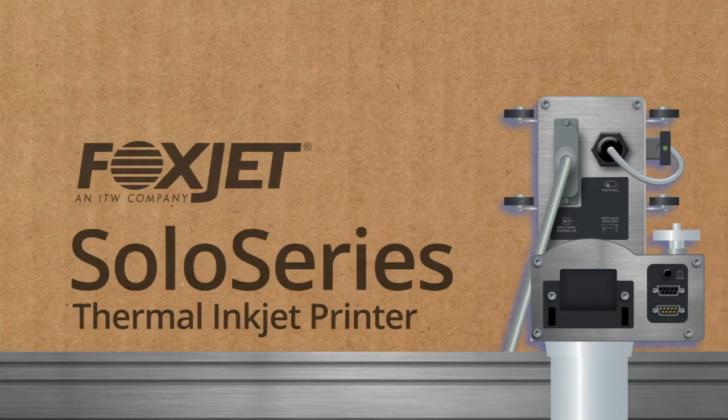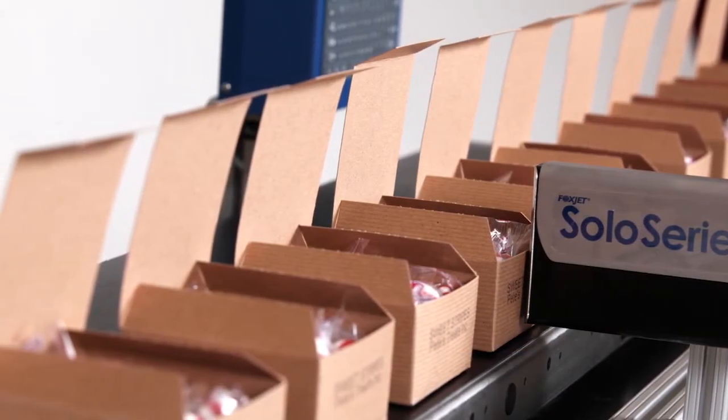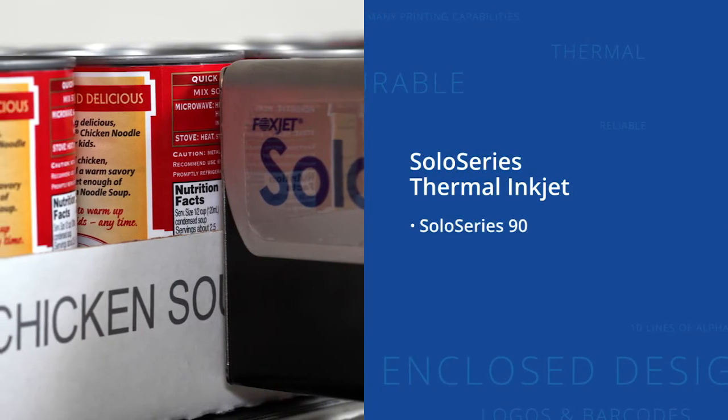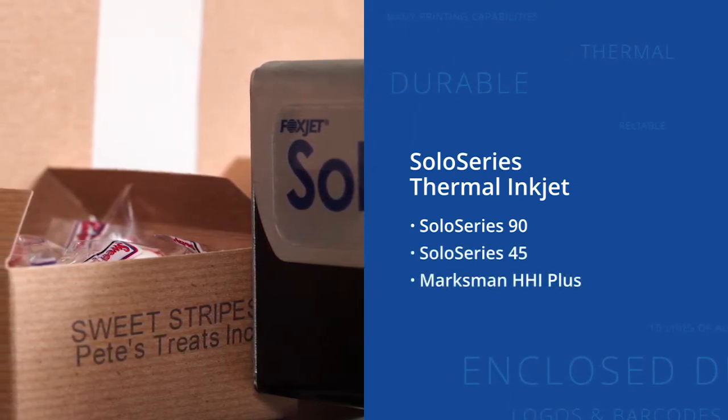The Solo Series Thermal inkjet printers from Foxjet feature many printing capabilities, including up to 10 lines of alphanumerics, as well as logos and barcodes. The enclosed print head design of the Solo Series printers makes them truly durable.